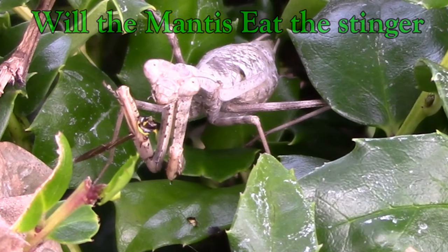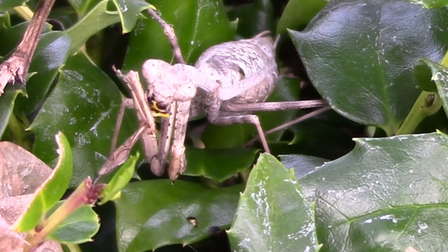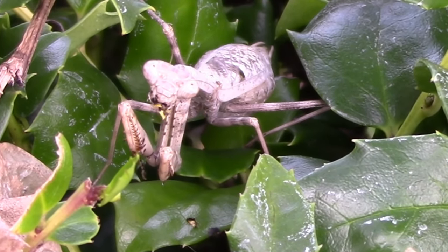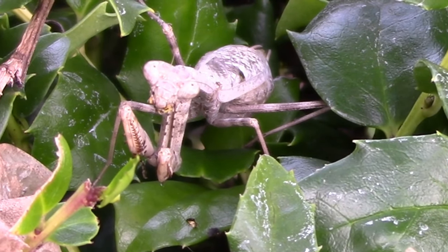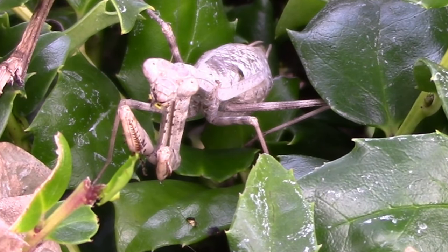One of my questions was whether the mantis was gonna eat the stinger — I was so curious what would happen. He didn't waste anything; he ate the bee's entire body.